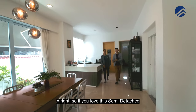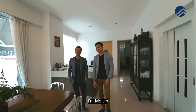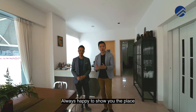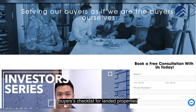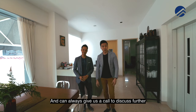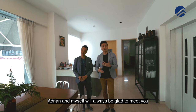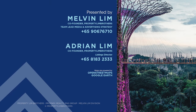If you love this semi-detached and what you've seen so far, give us a call — Melvin and Adrian, Profitism Brothers. We're always happy to show the place. We also have a buyer's checklist for landed properties that you can click on the link below to download. You can always give us a call to discuss further — Adrian and myself will always be glad to meet you. If you liked this home tour, click like, subscribe, or leave a comment down below.